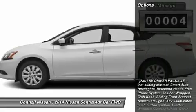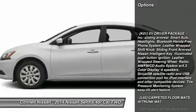Note: for third-party subscriptions or services, please contact the dealer for more information.